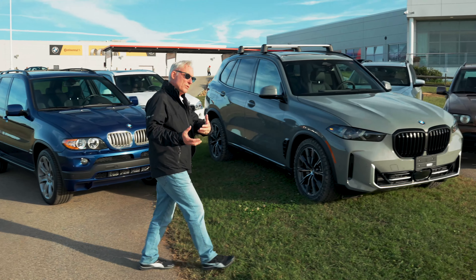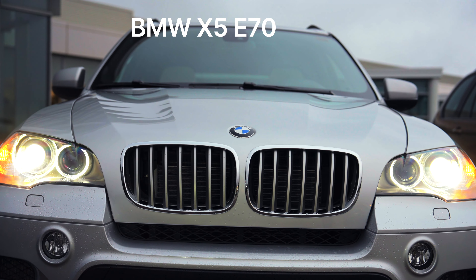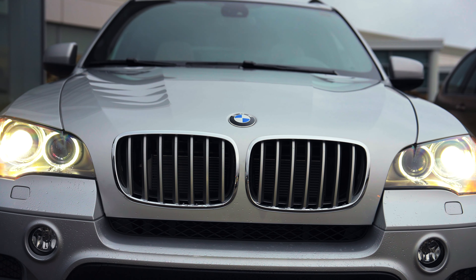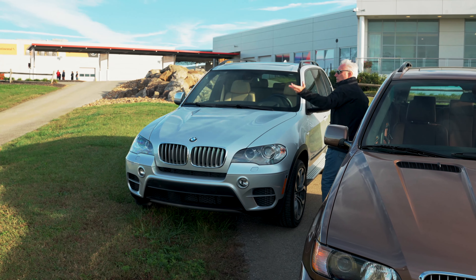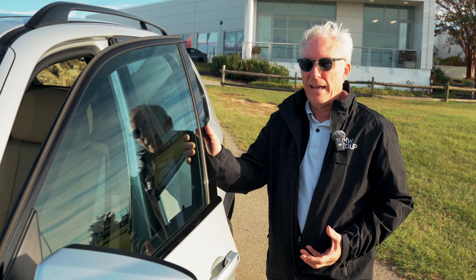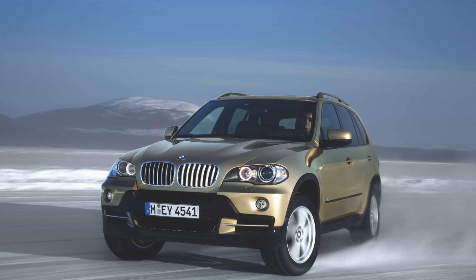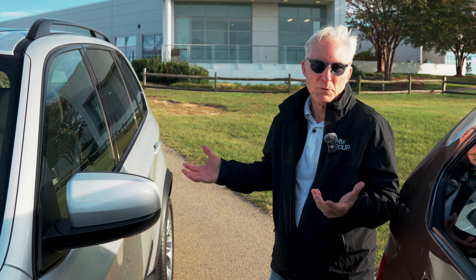Now we go to the next generation, codename E70. This was an extremely successful vehicle for us. This is a nice example that was brought here today. If we come towards the back, we can see it is a car that still looks modern today. This version of the X5 is iconic to the brand — very successful, and people still love these.